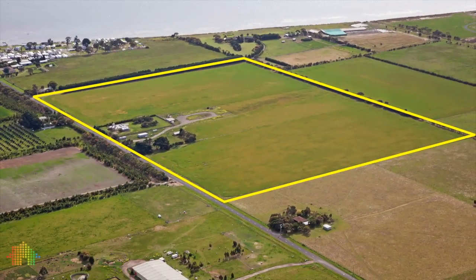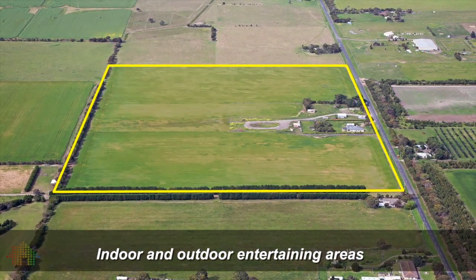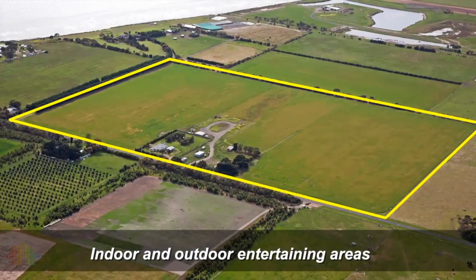The interior also comprises polished timber floors, living room, study, large rumpus room, kitchen, dining, bathroom, laundry, and large patio for outdoor entertaining.